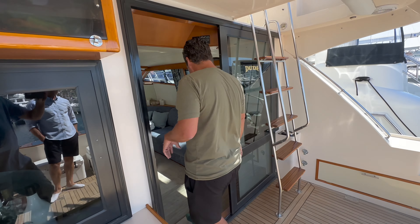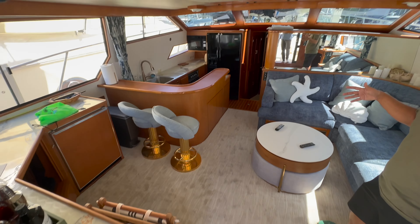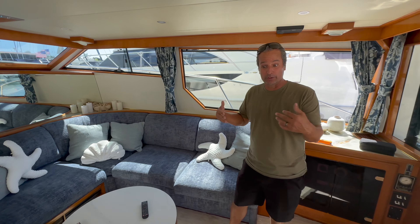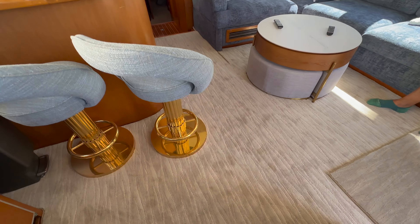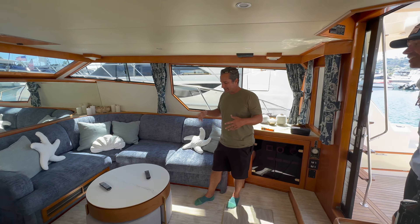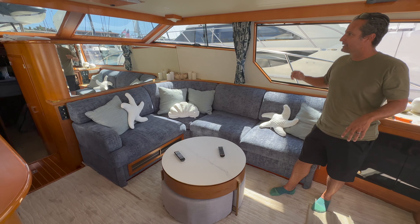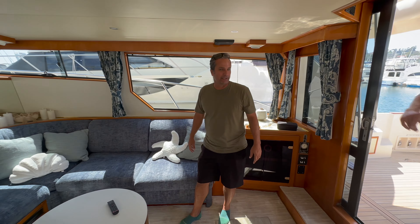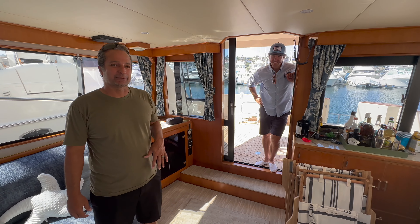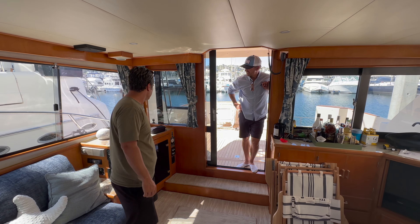Coming in here into the salon — this was 1990s at its best. We took out some of the dated gold stools and brought it back to life. Everything else is kind of in style now, right? We just did a refresh: new carpet, reupholstered everything. To me it looks like a 10-year newer boat. And new countertops.